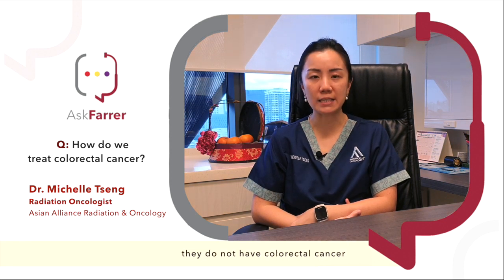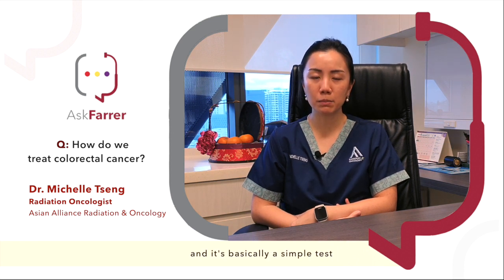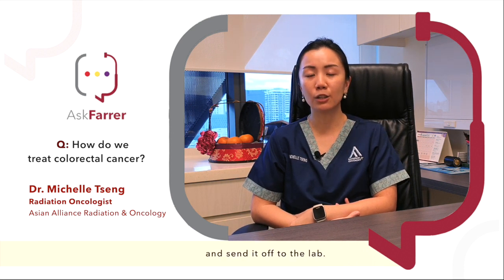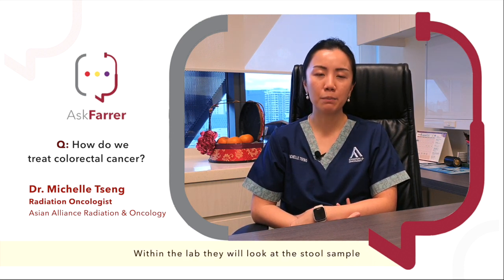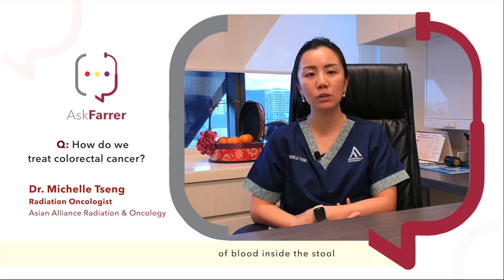For colorectal cancer, there is screening available for patients if they would like to ensure that they do not have colorectal cancer. The test is called a faecal occult blood test. It's a simple test where you just need to take a stool sample, put it into a bottle and send it off to the lab. Within the lab, they will look at the stool sample to see if there are any traces of blood inside the stool. And if there are, then you will be informed and called back for further investigation.